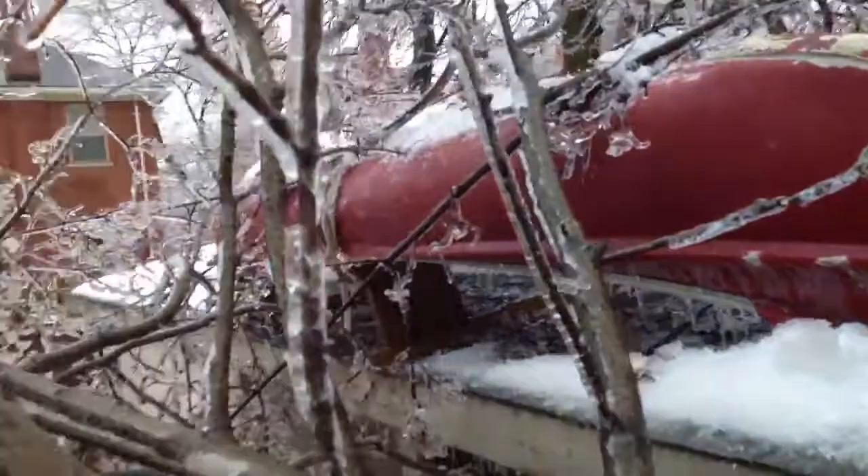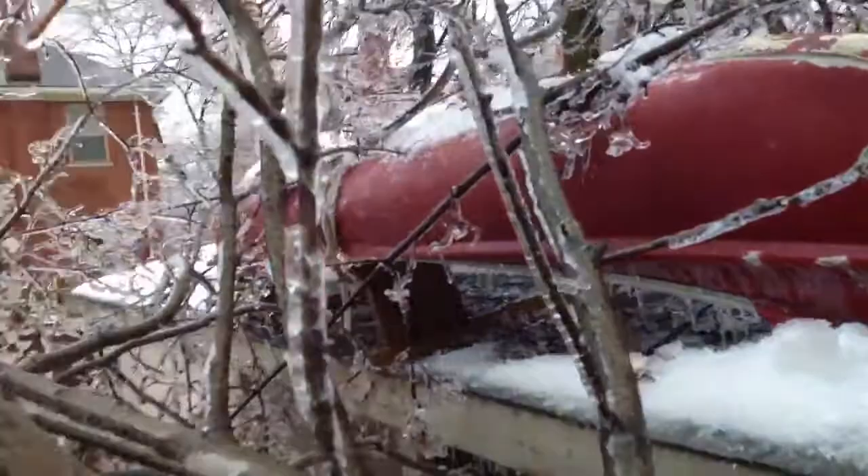I've taken a quick look around the truck and there doesn't seem to actually be any damage. Wow. How did this just jump over here?